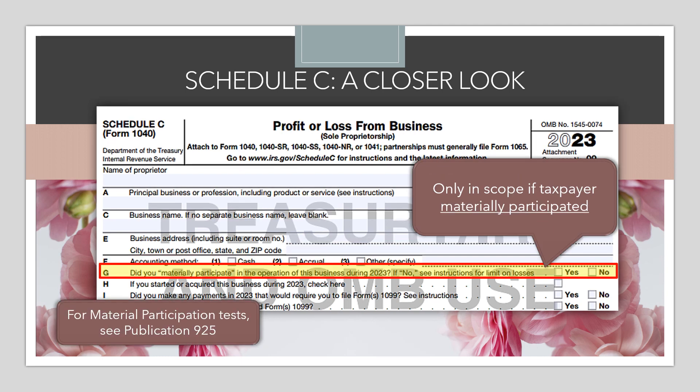The next question asks whether the taxpayer materially participated in the operation of this business. For VITA, it's only in scope if the taxpayer materially participated — and honestly, I've never seen a client come in who was not materially participating. Material participation generally means the taxpayer is actively engaged in the operation of the business and making decisions. If you ever encounter a questionable situation, you can look up Publication 925, which has special tests for material participation.